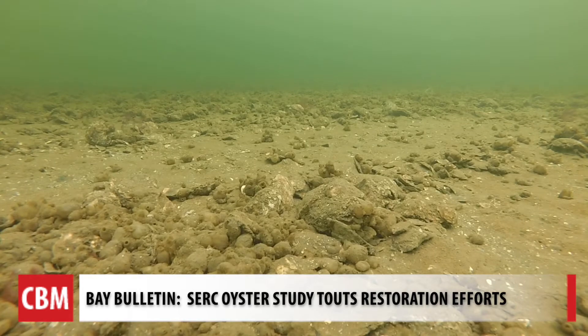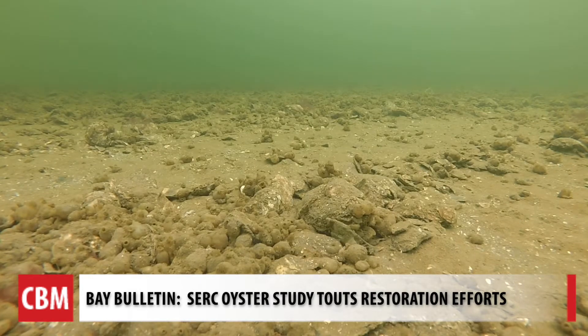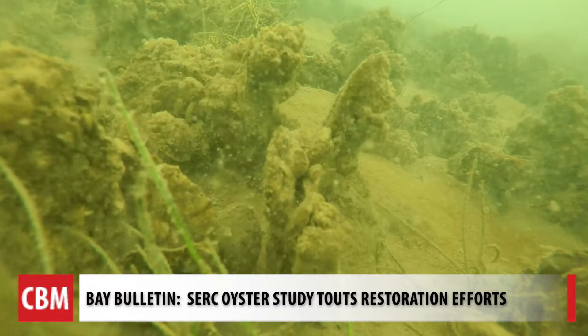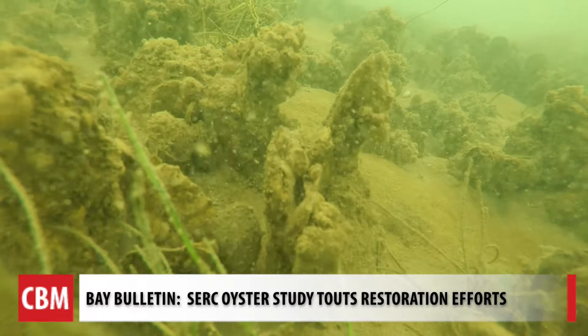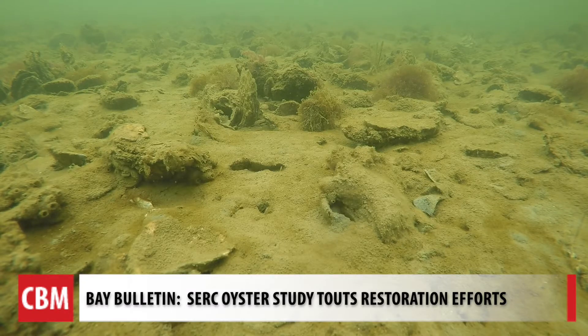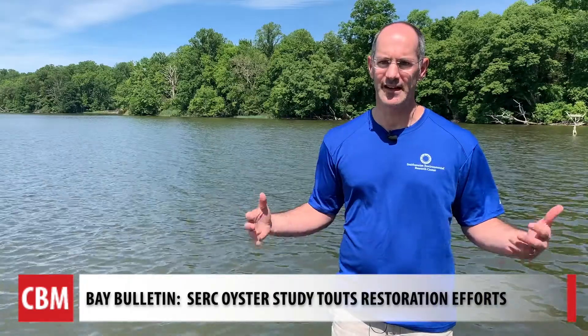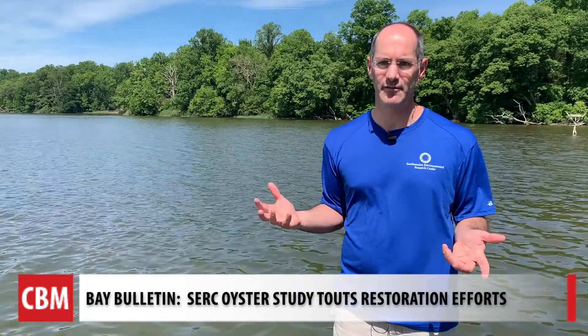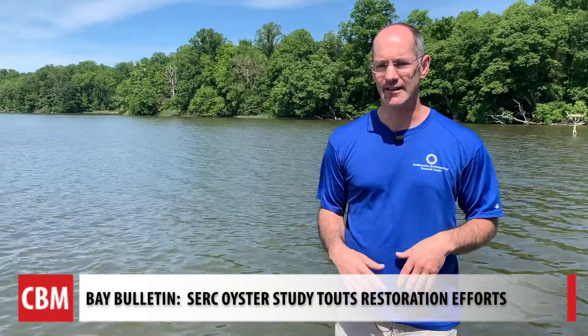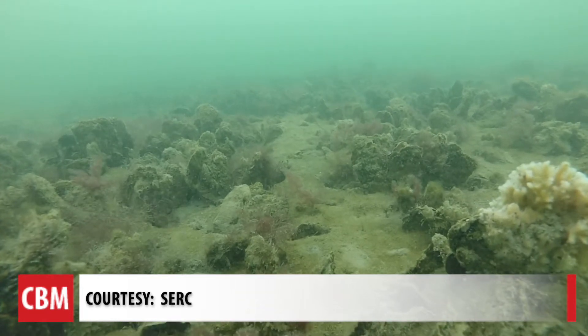Take a look at the difference between Broad Creek, one of Maryland's most productive harvest areas, and Harris Creek, which was designated an oyster sanctuary in 2010 and later had 350 acres of oyster reefs restored. Broad Creek has a lot of oysters, but they're mostly individual oyster shells kind of sitting on the bottom, so it's a pretty flat bottom. And in Harris Creek, we see clumps of oysters that are growing and standing up and growing on top of each other.